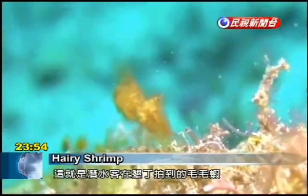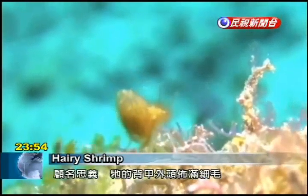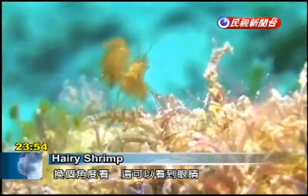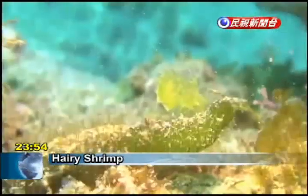This is a hairy shrimp filmed by a diver in the waters of Kanding. As the name suggests, the crustacean has tiny hairs on its shell. One can also see its eyes and long antennae. Divers in Kanding have spotted both orange and the much rarer green variety of hairy shrimp.